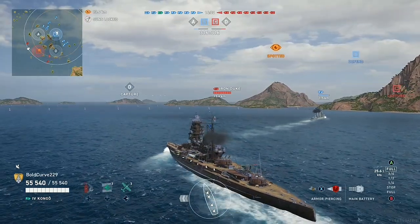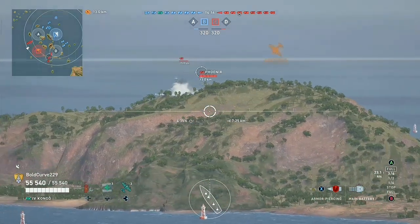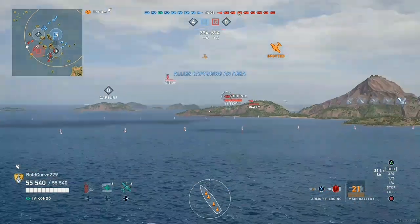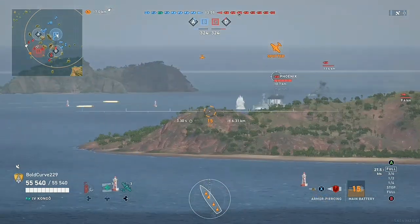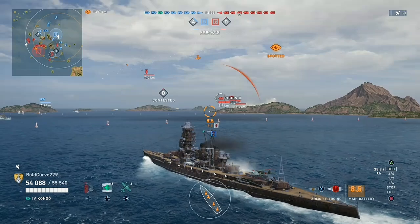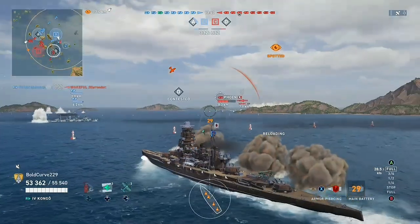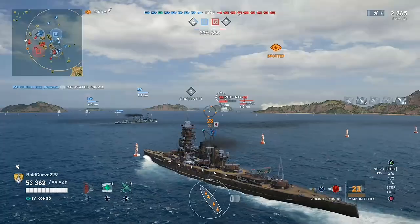Before we get into this, if you guys are new to the channel, thank you for tuning in — please hit that subscribe button and ring that notification bell so you don't miss out on any future content. With that being said, let's hop right into it. The IJN Kongō, commissioned in 1913, showcased a design that combines speed, firepower, and innovative engineering. The battlecruiser incorporated several cutting-edge design features that contributed to its effectiveness and prominence in naval operations.